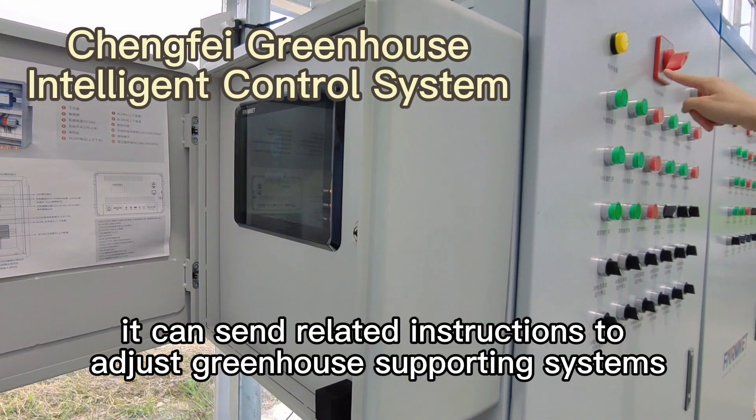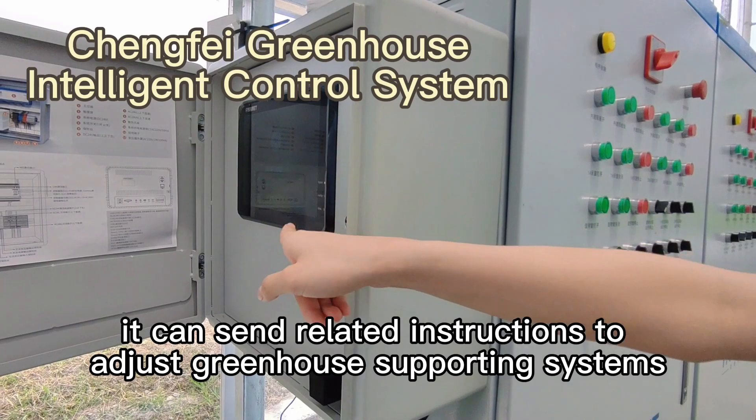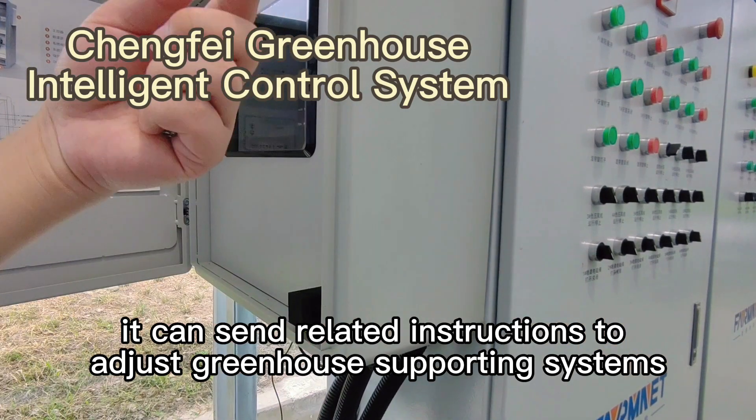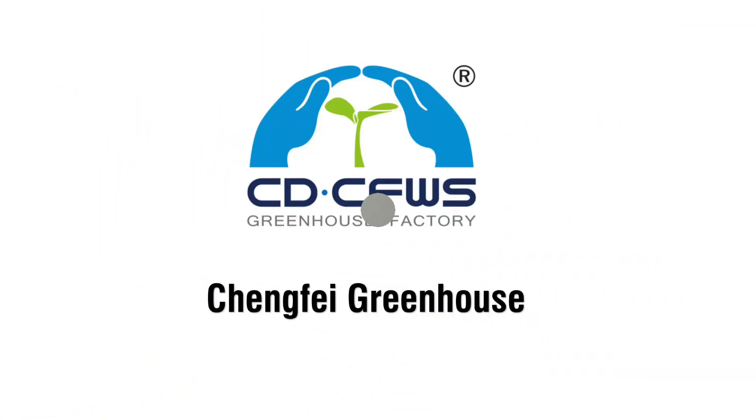And then it can send related instructions to adjust the greenhouse supporting systems. So contact us to get further related greenhouse information.